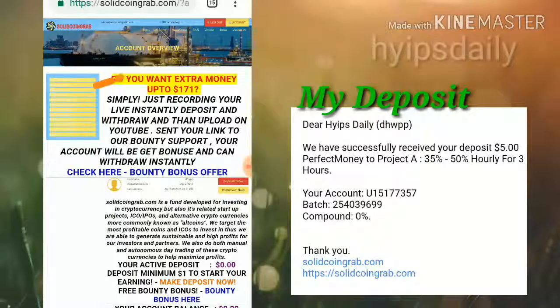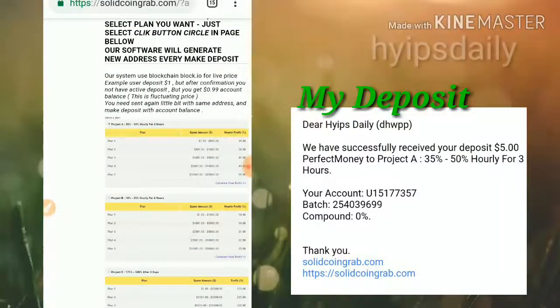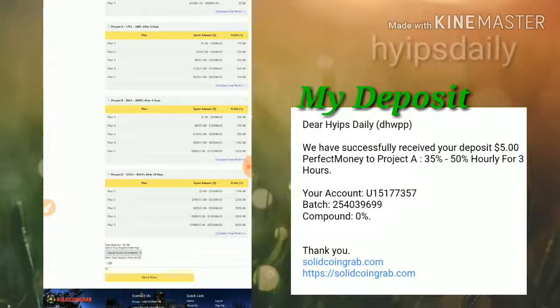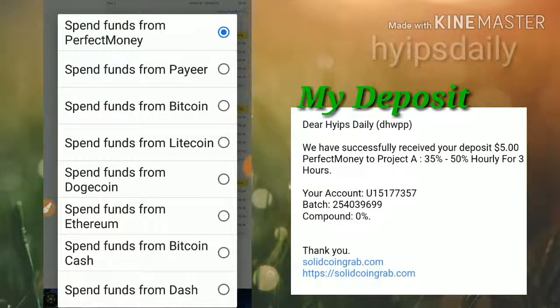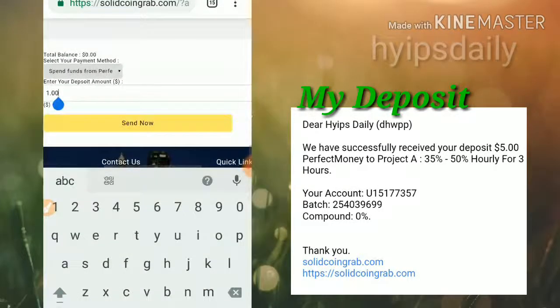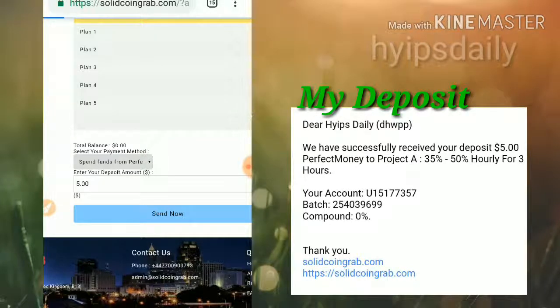To make a deposit, just click the Make Deposit button. After that, it takes you to the deposit page where you have to choose the plan you are going to invest through. I am investing through Plan 1. Then you have to choose the amount you are going to invest — I chose to invest five dollars — and then I click Spend.